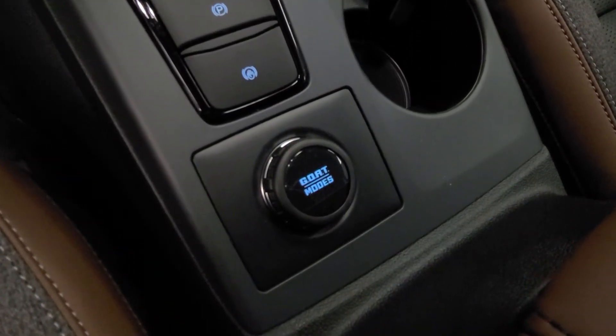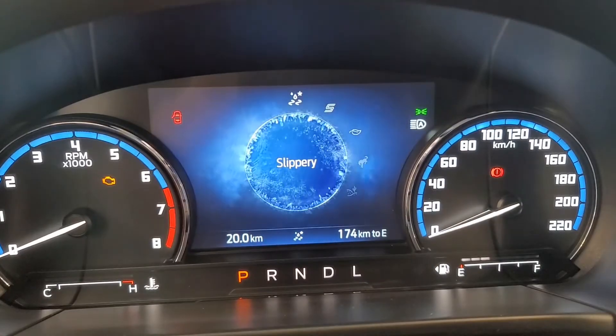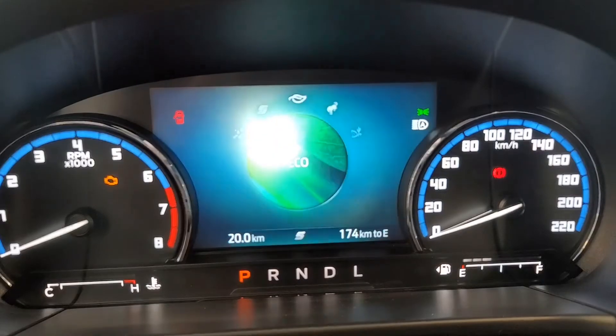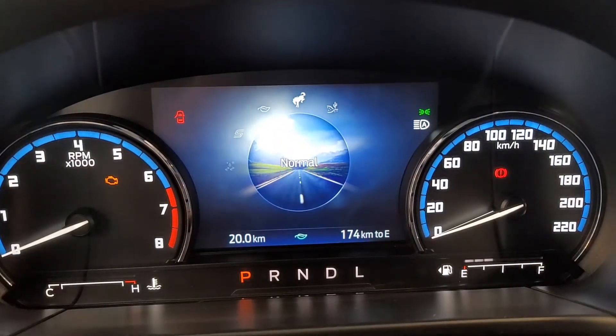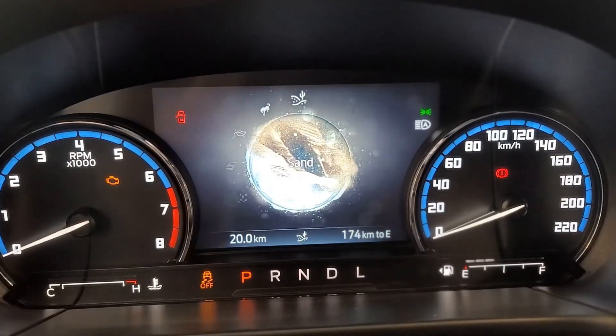For the adventure enthusiasts out there, there are five GOAT modes available at your disposal: Normal mode for everyday driving, Eco mode for calm, cool, collected driving, Sport mode for the speed seekers, Slippery mode for those slick Canadian winters, and Sand mode for that off-road adventure.